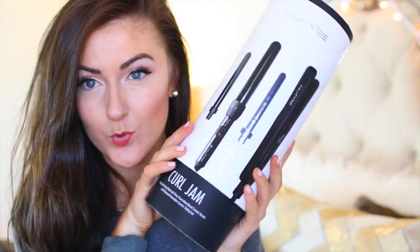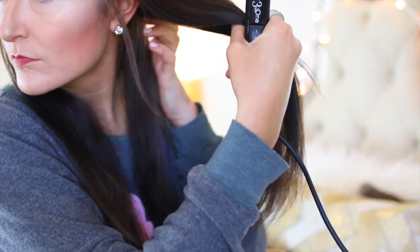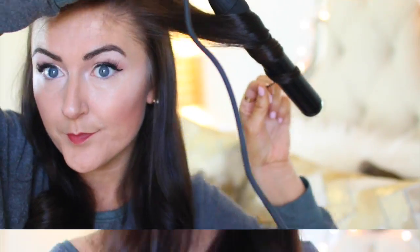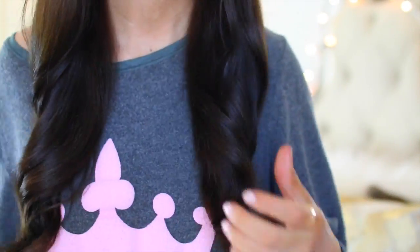Without further ado, let's hop into my hairstyle. I'm using the Curl Jam set with the curling iron and the bigger barrel. This is super easy — you just lock it on and it's easy to maneuver and change the different size barrels. I section off my hair, take a thicker section, and just wrap it around the barrel. Be careful not to burn yourself — that is very important. I brush my hair and repeat every step. The key to having loose curls like this is you brush it out once you're done and it looks great. It only takes under five minutes.